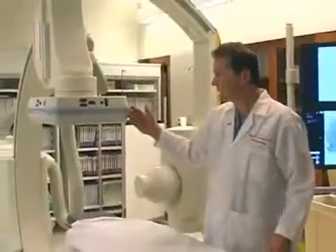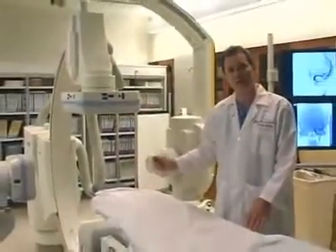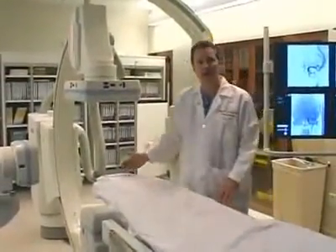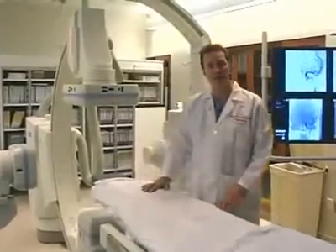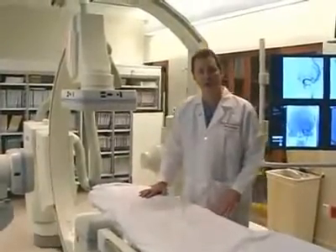Right now, we're in our newest digital angiography suite. This is a biplane room where we can actually look into a patient's head both from the front and from the side as we're performing procedures like occlusion of vascular malformations or coiling of aneurysms.